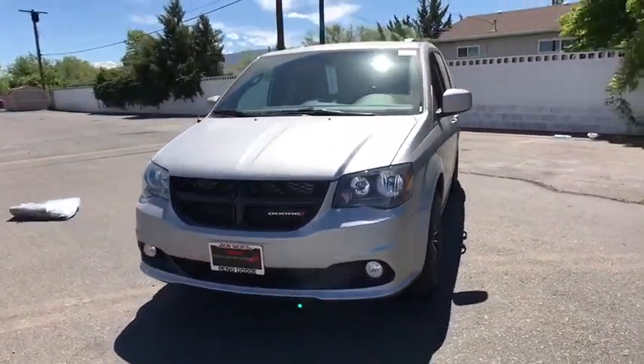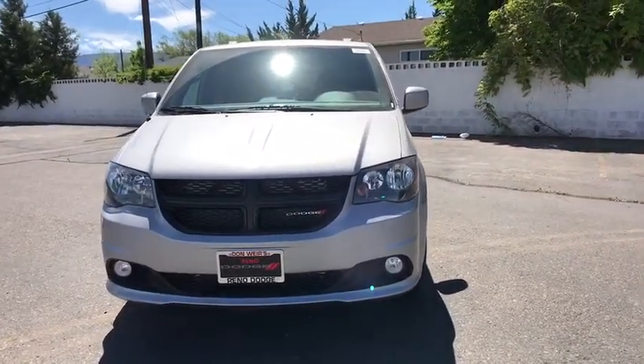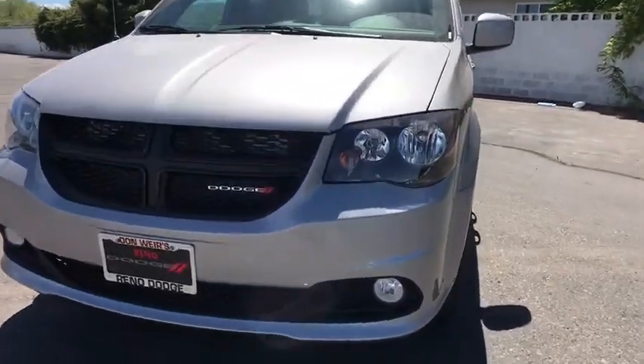Power door locks. This isn't just a vehicle — it's an experience. So stop in for a test drive today.